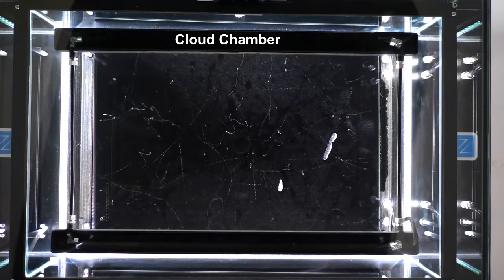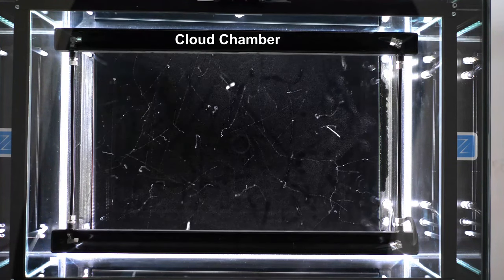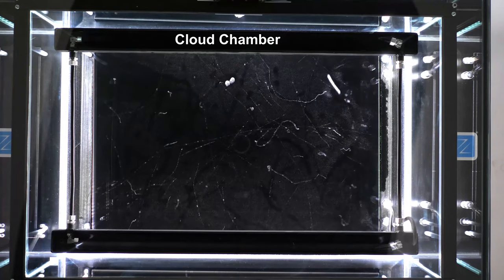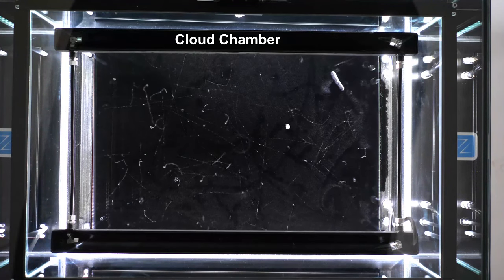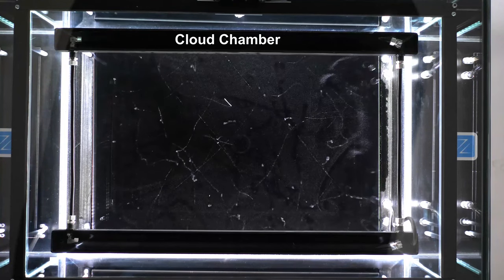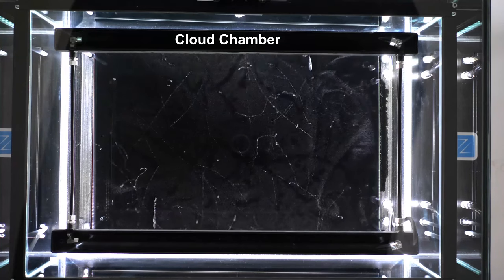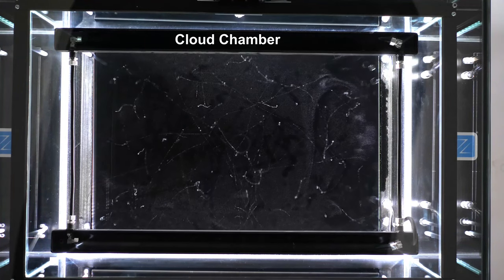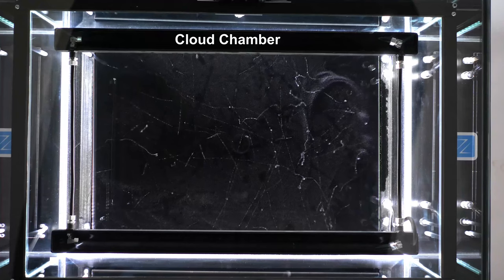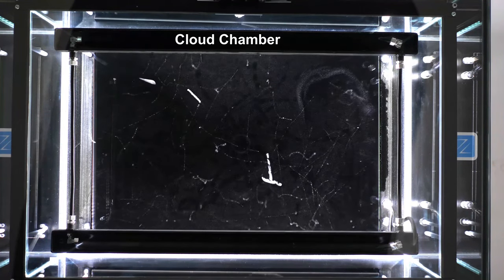Here's what it looks like when charged particles pass through a cloud chamber. The chamber contains a vapor of alcohol placed inside a magnetic field. When charged particles move through the chamber, they cause little droplets to form. These are the cloud tracks that we see. It works on the same principle as tracks forming behind high-flying jet aircraft.